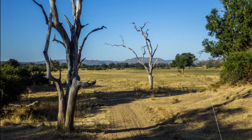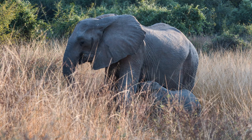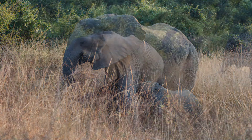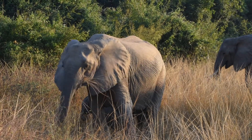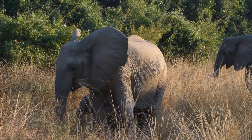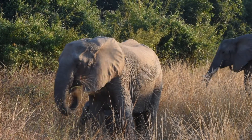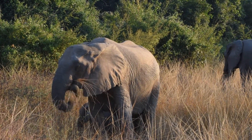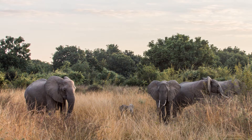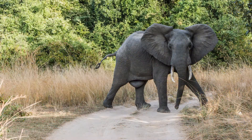Much of the park is savanna woodland. Elephants prefer the tall grass close to the river. We notice several elephants without tusks and ask why. Normally less than 4% have small or no tusks, but due to poaching here in the 70s and 80s, a study in 1989 showed that 38% of the elephants have no tusks. Darwin would be proud. The elephants appear very healthy with lots of little ones — and some big ones.